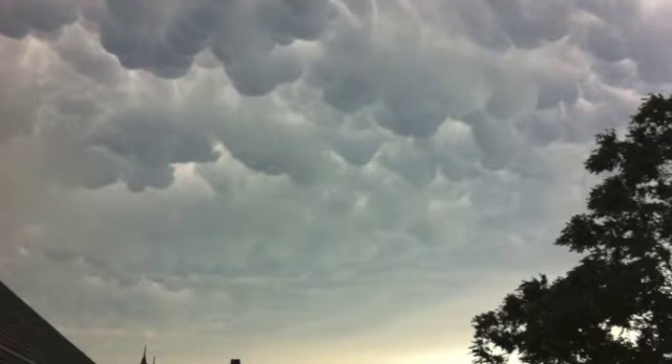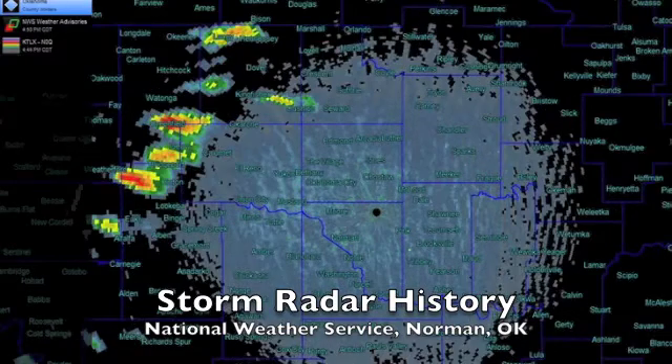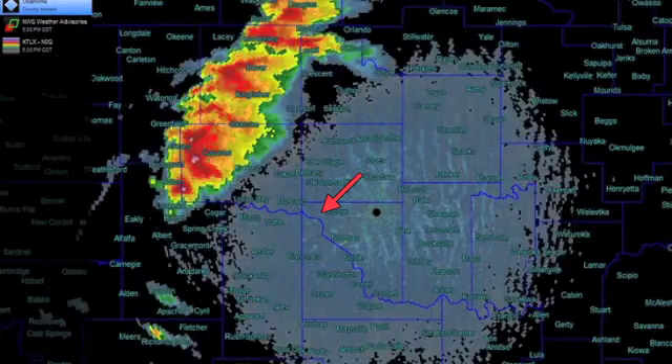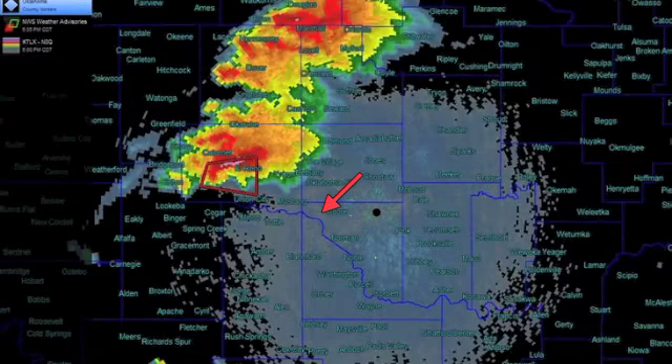We were more or less doing this out of opportunity, because we were using the weather app to help us find our best way out of the path of the tornadoes. Here you see the radar history from the National Weather Service.